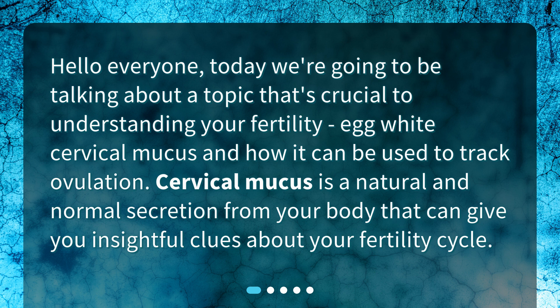Cervical mucus is a natural and normal secretion from your body that can give you insightful clues about your fertility cycle.